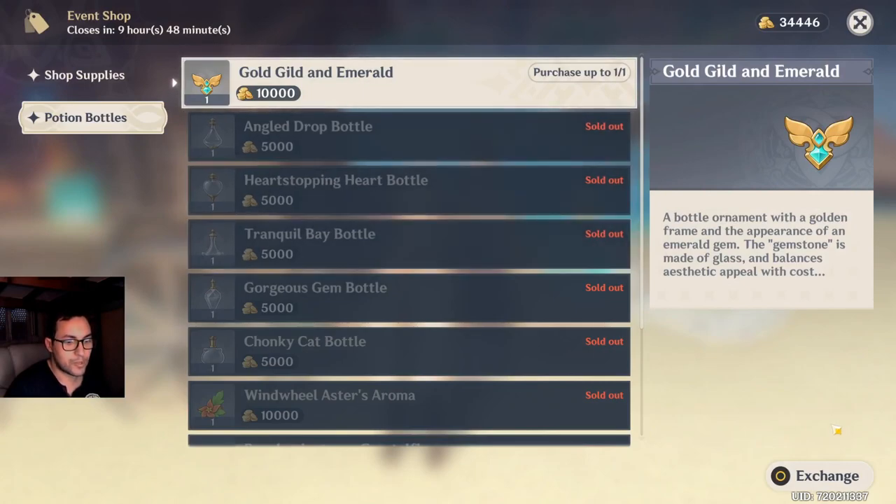Gold, gild, and emerald — a bottle ornament with a golden frame and the appearance of an emerald gem. A gemstone made of glass that balances appearance and cost.